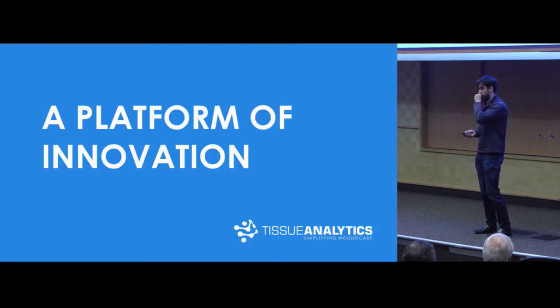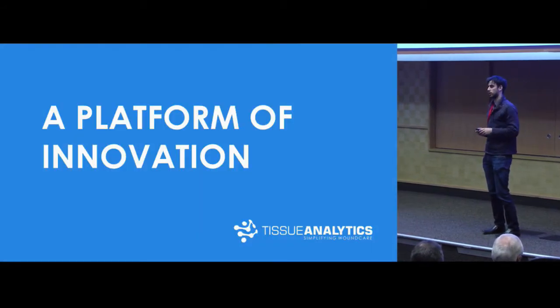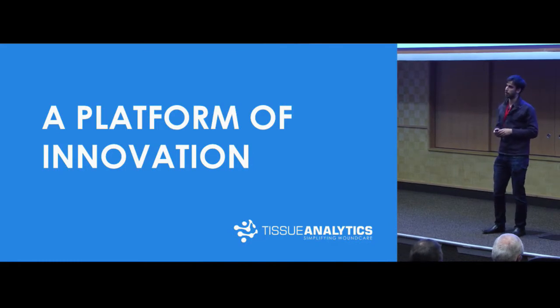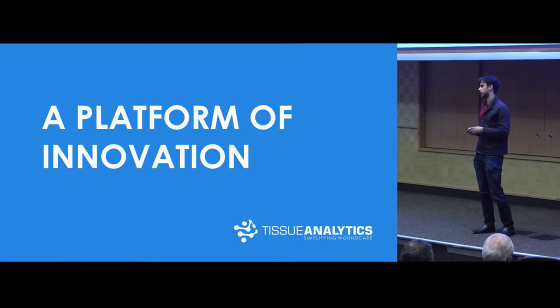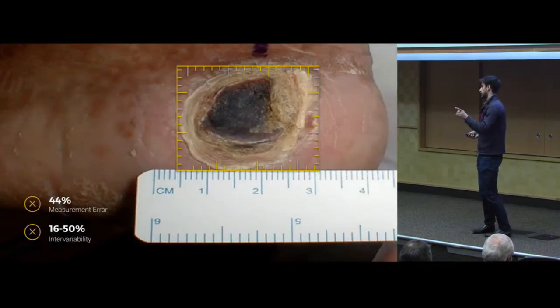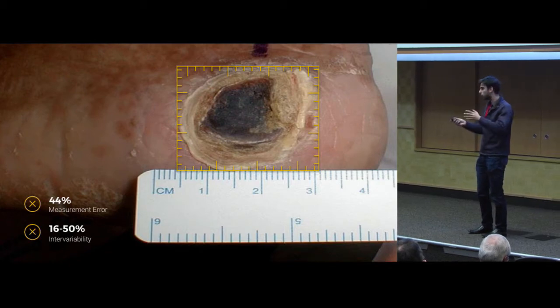Our company is called Tissue Analytics. Our software allows clinicians to track the progress of skin conditions over time accurately and more efficiently like never before. As a disclaimer, there will be a couple of gross images. We kind of tone it down for the audience typically — this is more clinically focused — but I just have to put that out there.